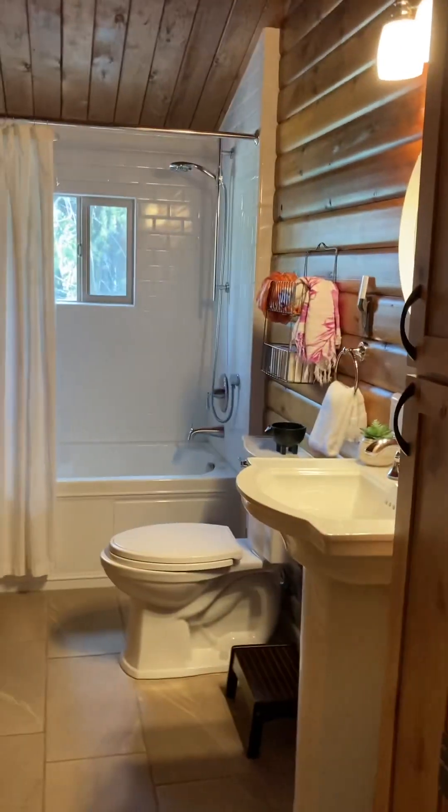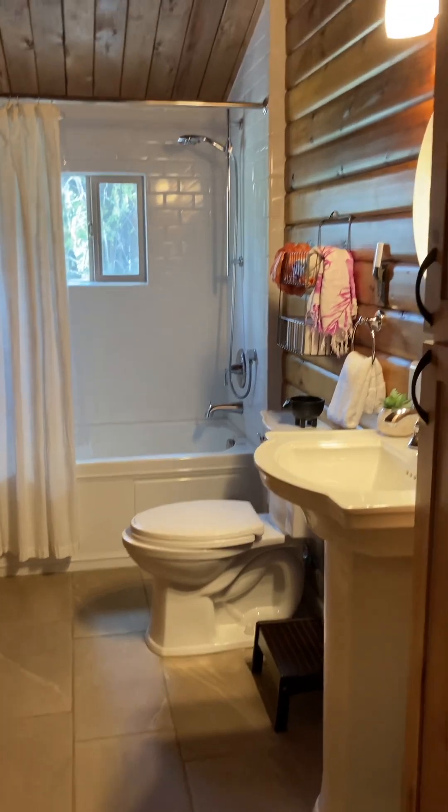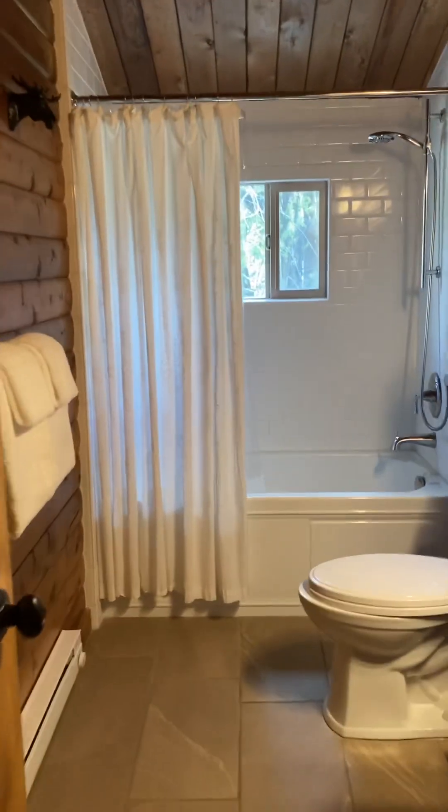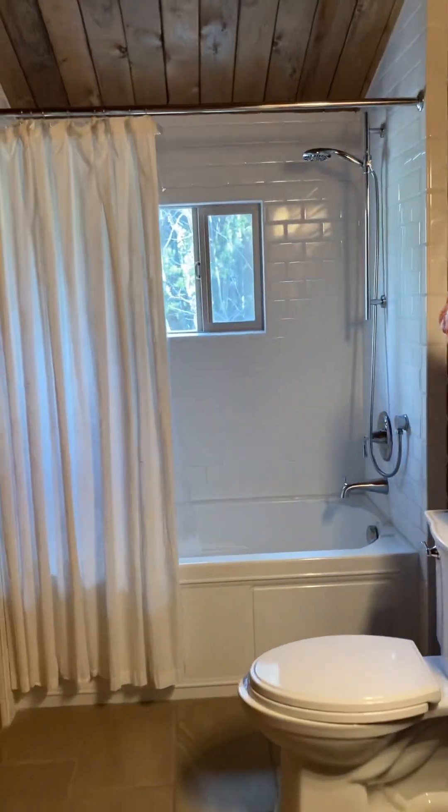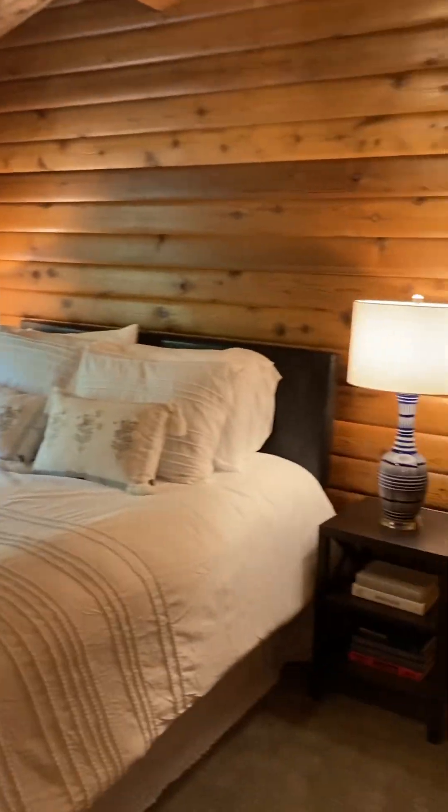So down the hall, bathroom number one — really nicely redone. And here you've got a closet and hallway, with bedroom number one to the right.